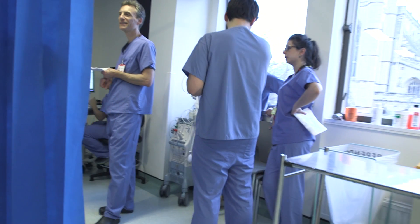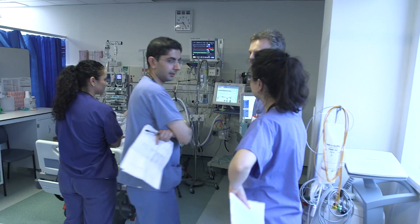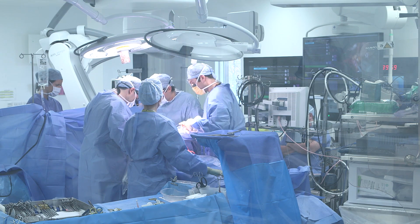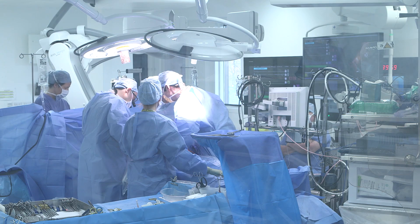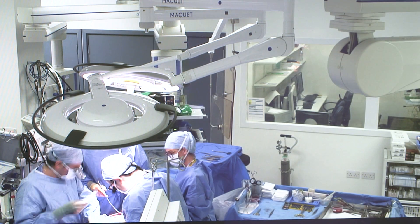We have four four-bedded bays and four side rooms, with expansion of the intensive care unit planned to start in early summer this year. Our state-of-the-art hybrid theatre is immediately next to the intensive care unit, which means it's available to us for all major ECMO interventions.